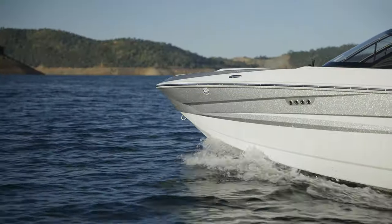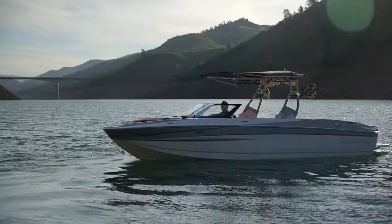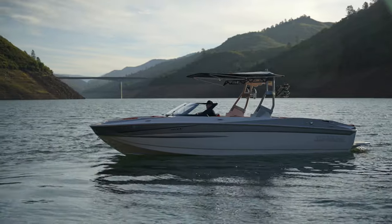The first time you see the new 2022 Supreme S240 it's going to be hard to place, especially if you see it from the bow. It's not quite a ZS wide bow, but then again it's nowhere near that traditional V-bow — it's got a style all its own, with all the accommodation of a wide bow.